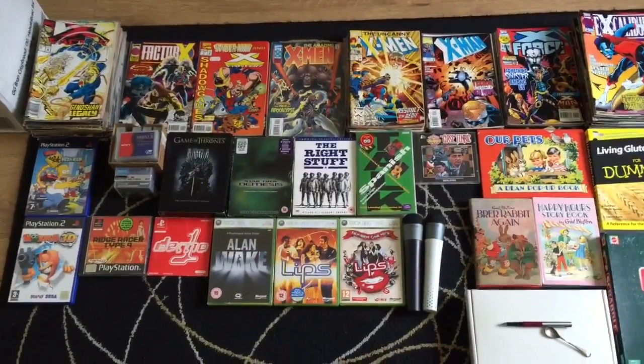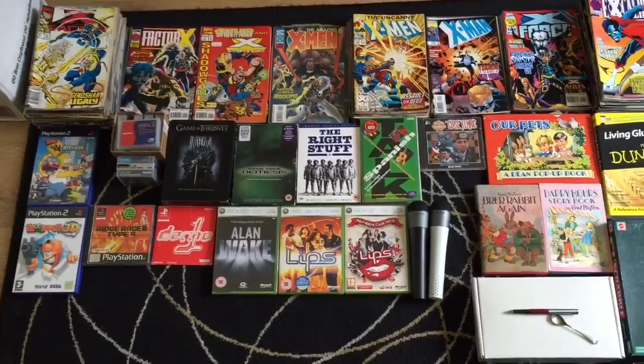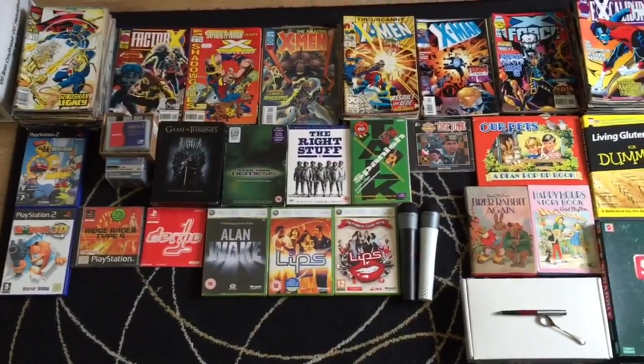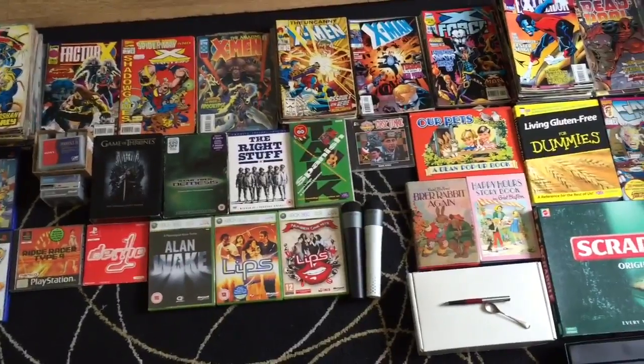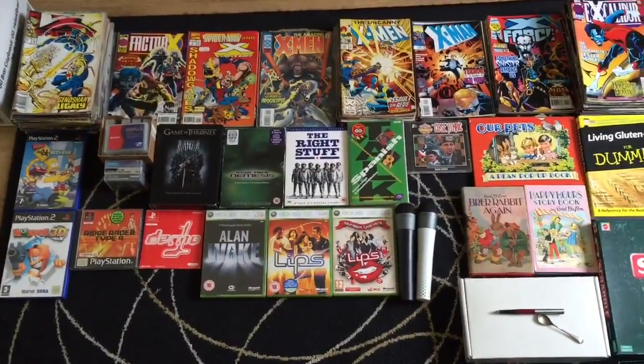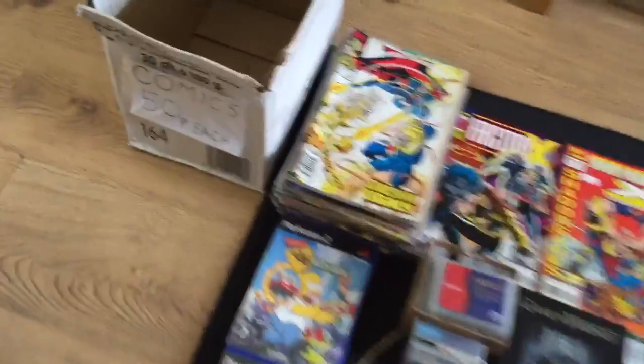Hello YouTube, this is a video of the things I've picked up from a car boot today. I went to Hemswell, just past Gainsborough in Lincolnshire. It was on today, Bank Holiday Monday. I'll just run through the things that I've got.